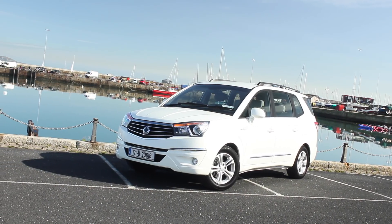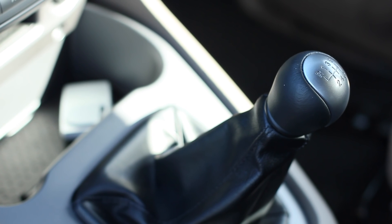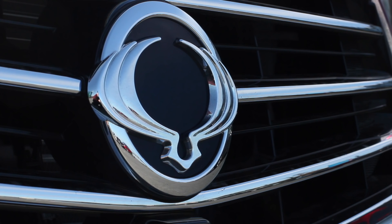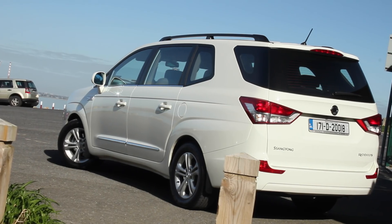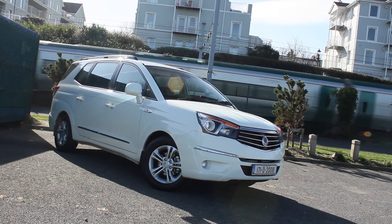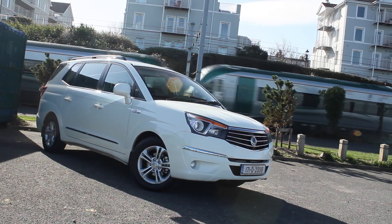We're driving a six-speed manual — it is available with a seven-speed automatic transmission. With this six-speed manual, when you're going from gear to gear there are very long shifts between each gear. I found on a couple of occasions where I should have been going into sixth, because of the length between the gear changes, I dropped into fourth. In fairness, people who own one of these will get used to how the gears operate very quickly. We've only had this car for three days.